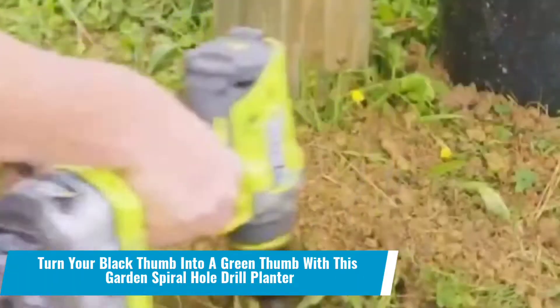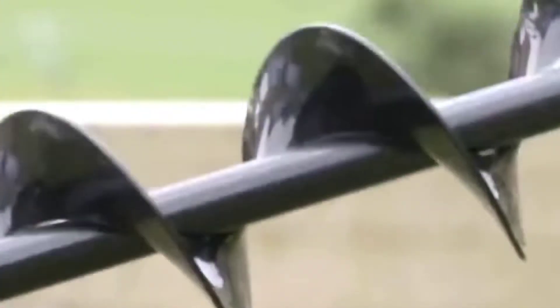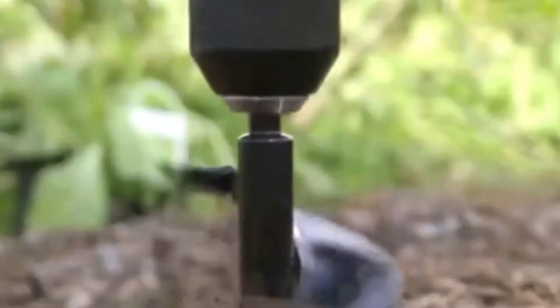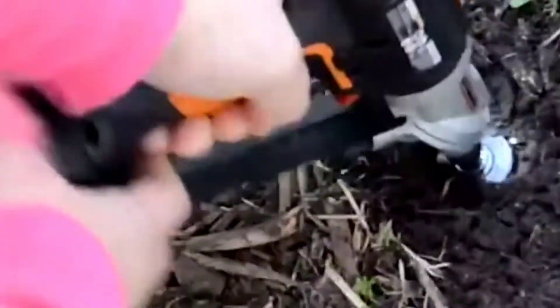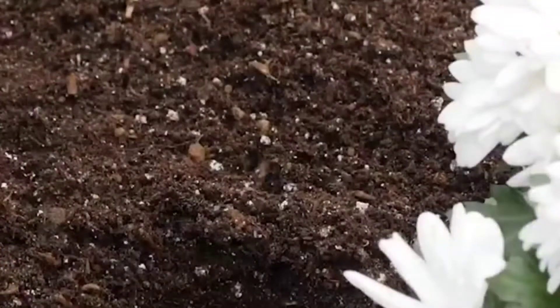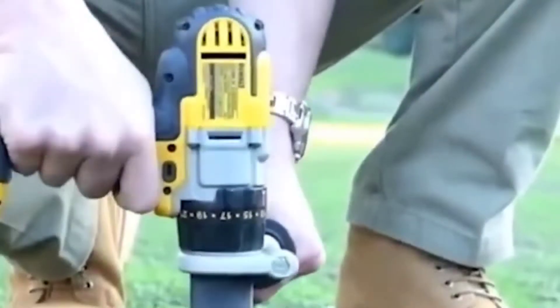Number 18: Turn your black thumb into a green thumb with this garden spiral hole drill planter. Sounds insane, doesn't it? A drill that plants? This is why we included it on our list of insanely cool gadgets 2022 — because it sows seeds by strengthening the connection between roots and ground, making sprouting easier.